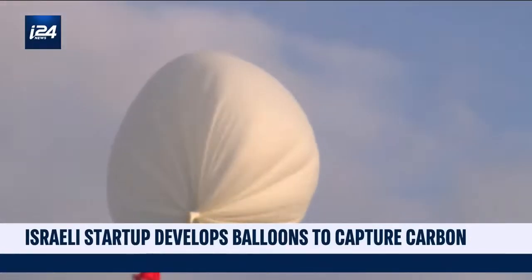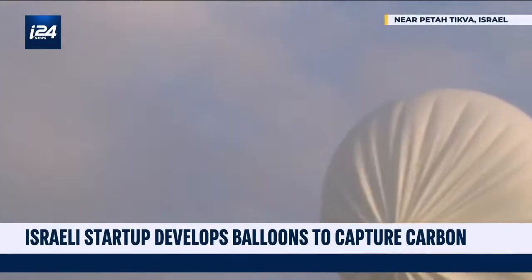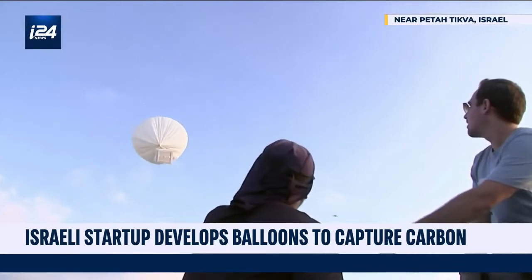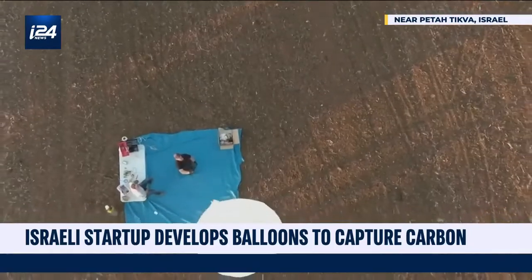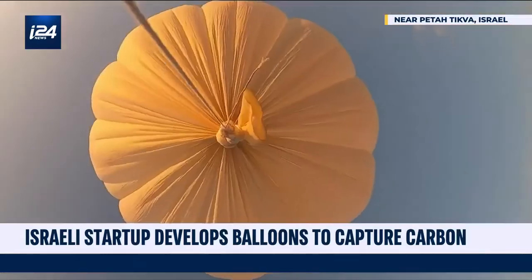An Israeli startup called High Hopes Labs developed a system that captures the carbon where it has almost solidified, far above the Earth. The frozen carbon is then separated from the air to be brought back to Earth where it can be recycled. How exactly does that work?